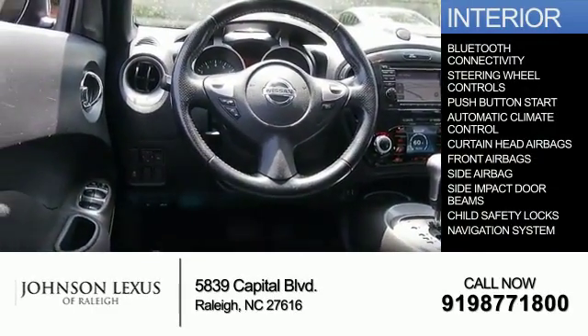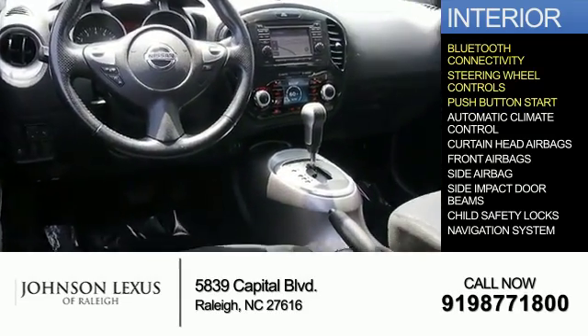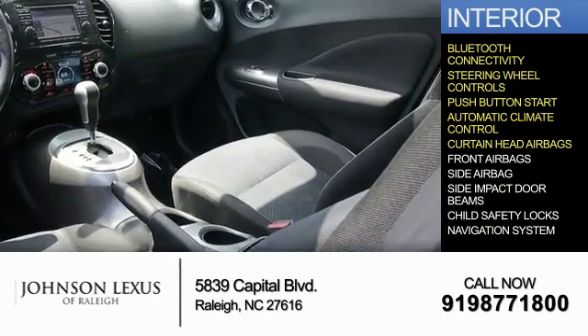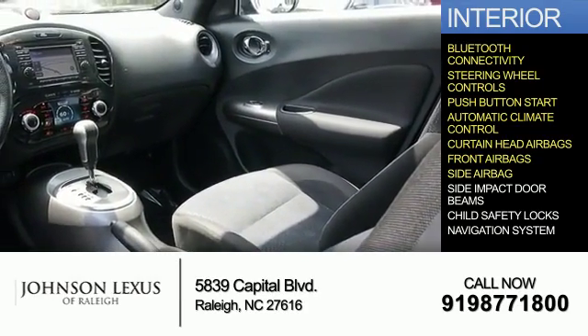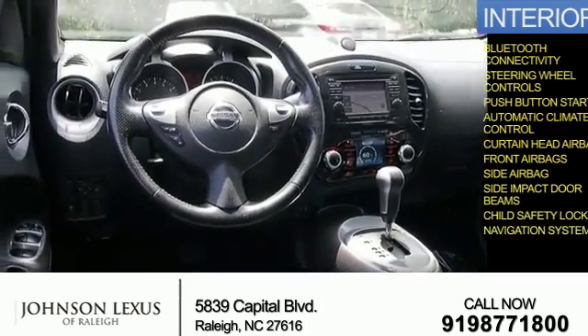Inside you'll find Bluetooth connectivity, steering wheel controls, push-button start, automatic climate control, curtain head airbags, front airbags, side airbags, side impact door beams, child safety locks, and a navigation system.